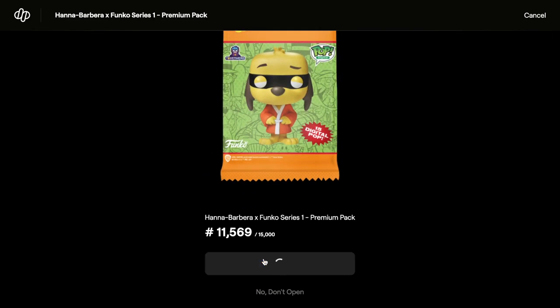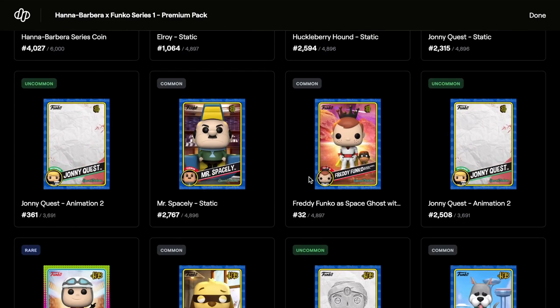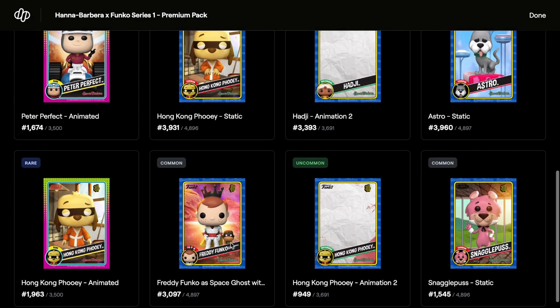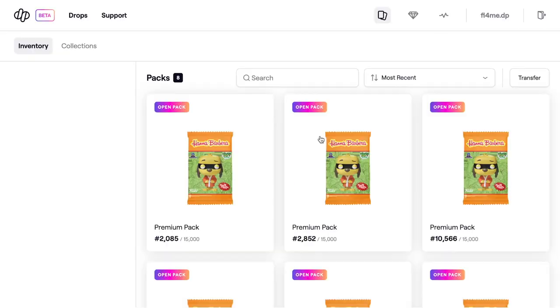Opening pack eight - another series coin! Let's see what we've got: uncommon, rares, commons, rares, commons again. And that's what you get if you get the royalty set - pretty decent. Down to eight packs.